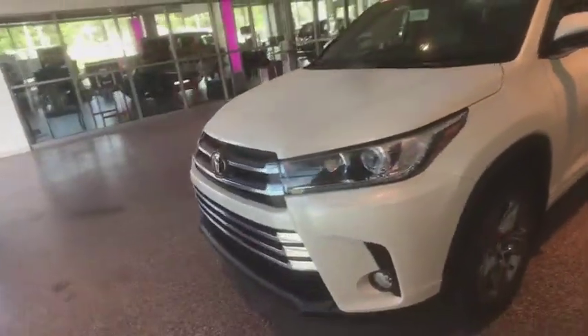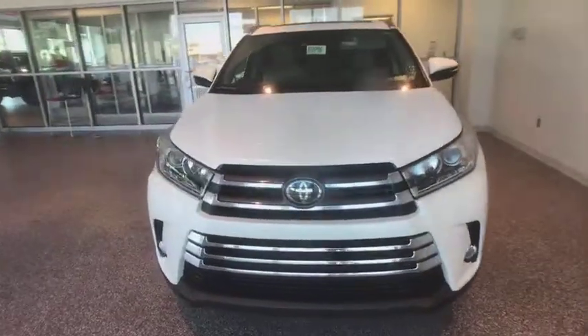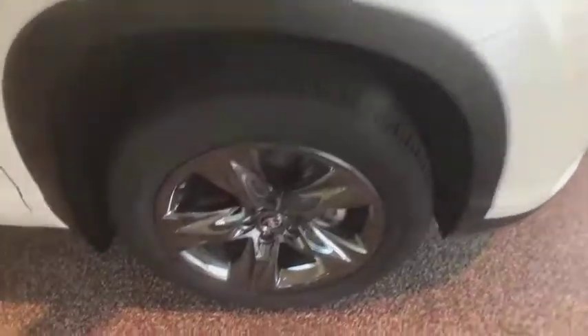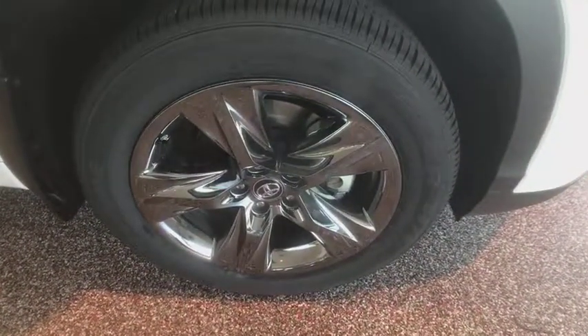Heated front seats, fog lights, rear window defroster, power windows, security system. This beauty is sure to make you the talk of the neighborhood, so call or drop in for a test drive today.